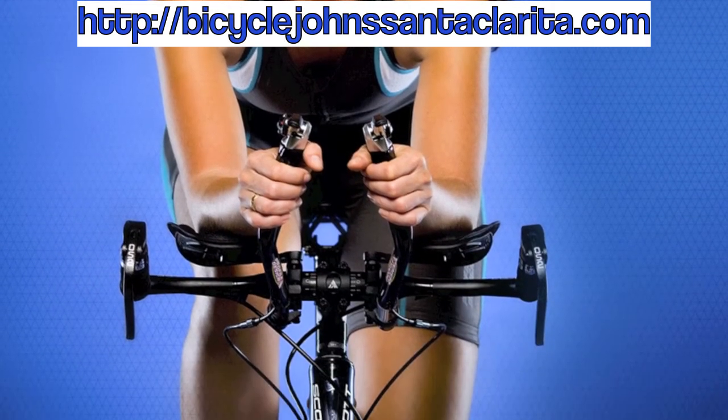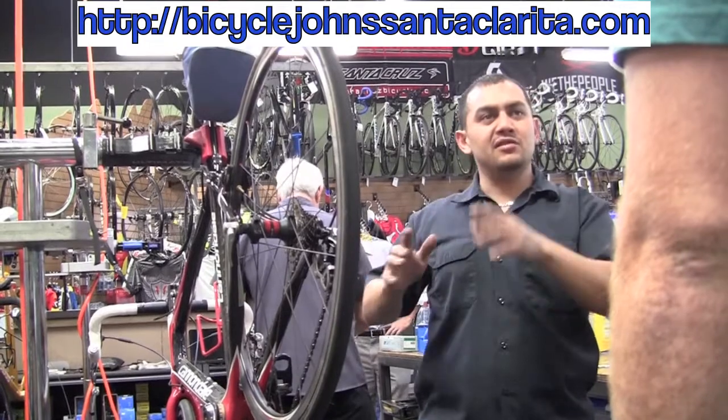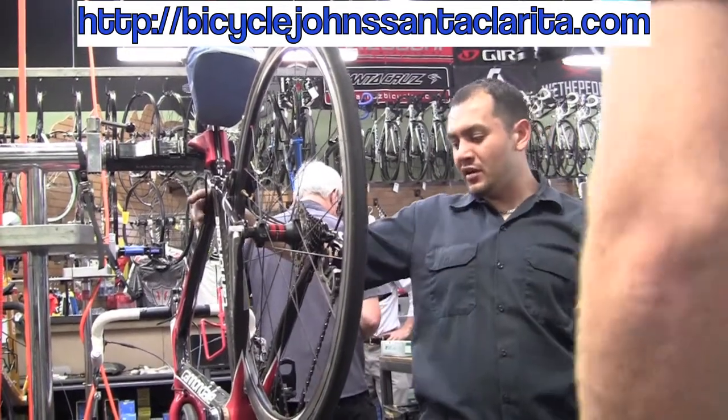Triathlon is a very equipment-oriented sport. It can be overwhelming. When you walk into Bicycle Johns, Santa Clarita, you can rest assured that you're going to be dealing with people who have been trained on our product and know how to apply it specifically to your swim, your bike, and your run. They know what they're doing and they can help you go faster.